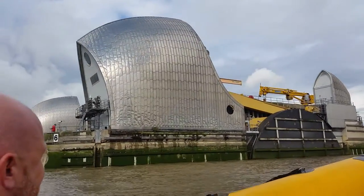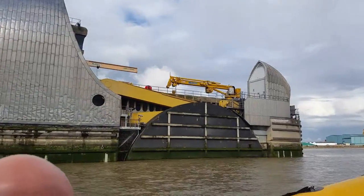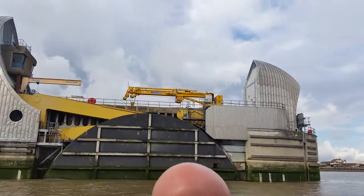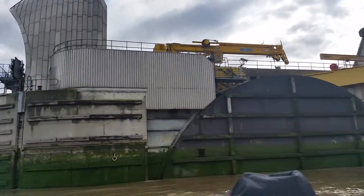The barrier is currently on the bed of the river, and when they want to close it, they raise it up using these big hydraulic systems — you can see them as we come through the middle. It lifts up from the bed of the river and allows some water to still flow underneath, but the river level on this side of the barrier goes up.